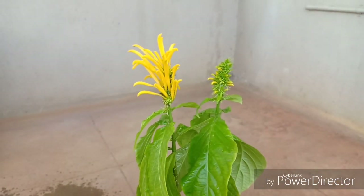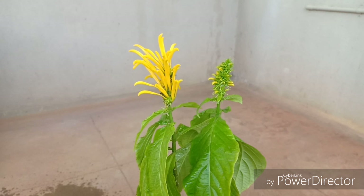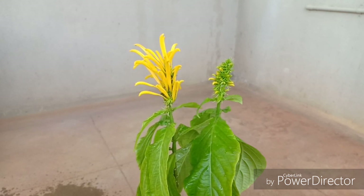Remember: partial sunlight, no overwatering, and well-drainage are the key to maintaining a very good Justicia Ambrosa plant.